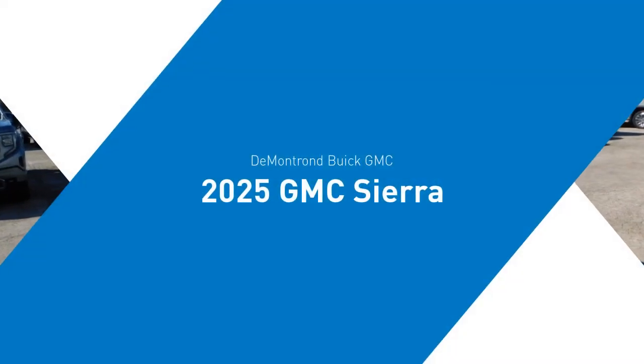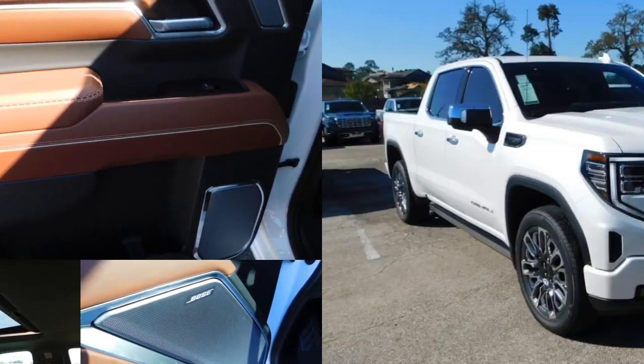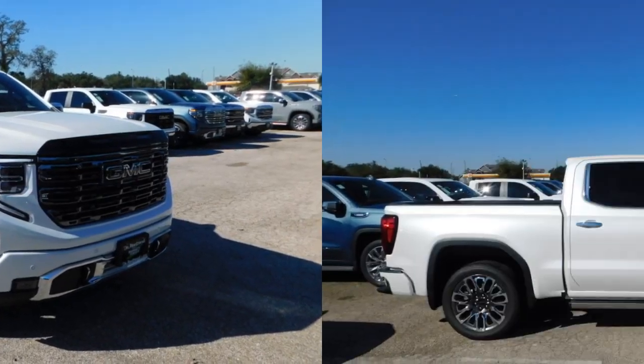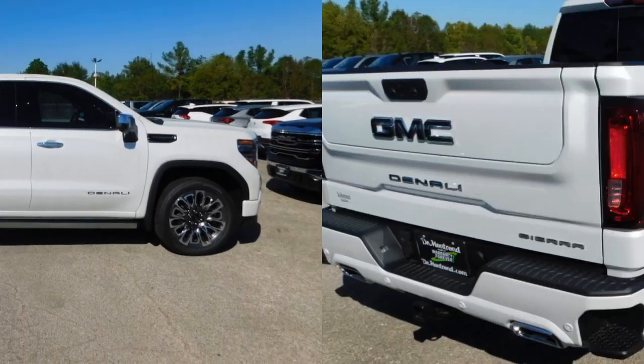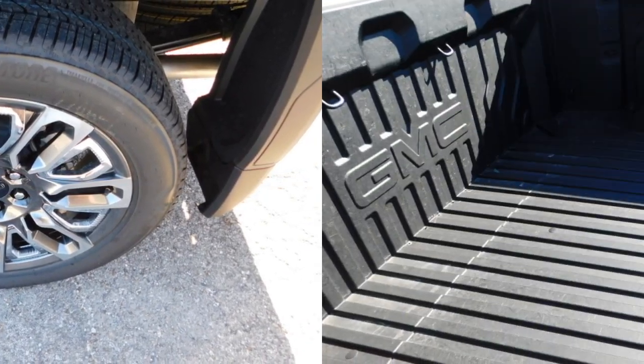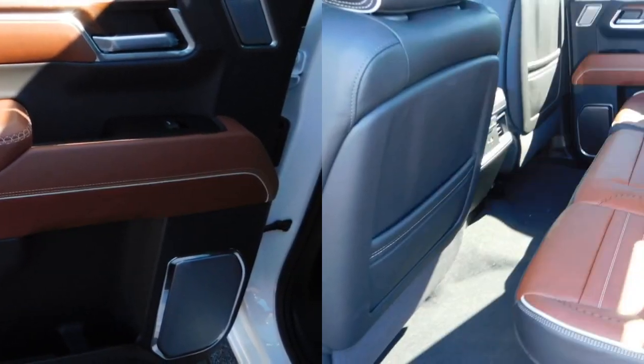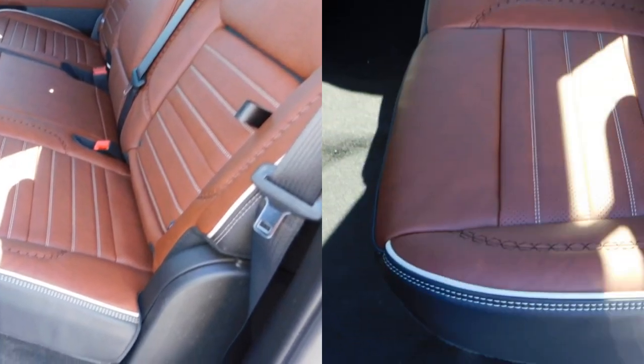Take a ride in the 2025 Sierra 1500. The GMC Sierra is a full-size pickup with all the functionality you could expect. With multiple trim levels, the GMC Sierra provides a wide range of features for you to enjoy. Power and advanced technology can both be found in this fantastic truck.